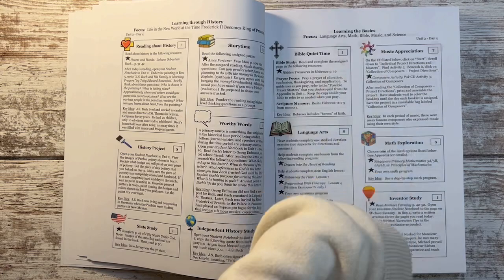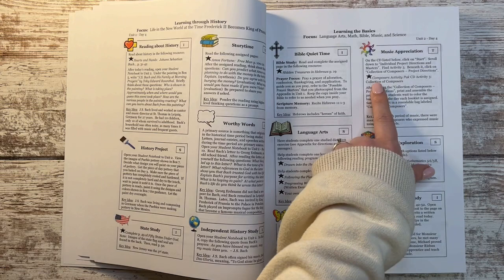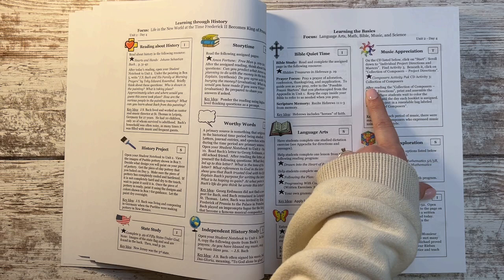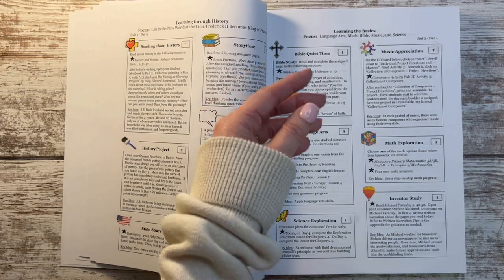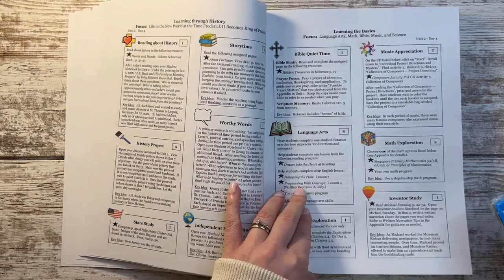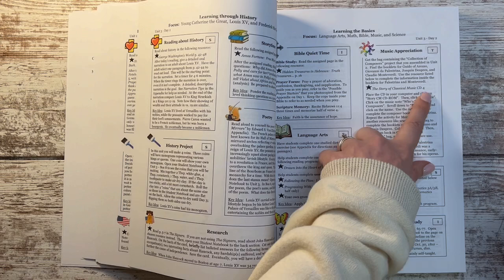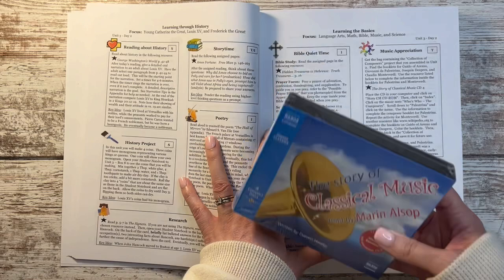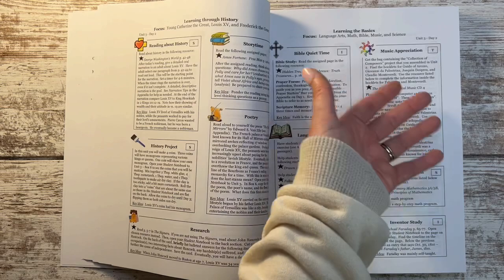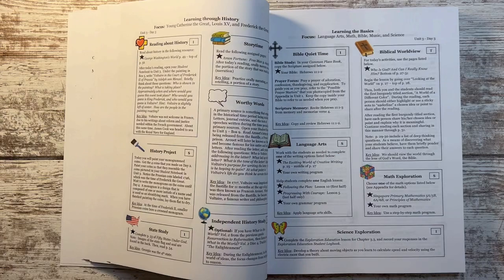A lot of people had a problem with the music appreciation box because the resource is a CD-ROM where you're supposed to print printables and put together a little booklet. I didn't purchase that — I only got The Story of Classical Music book. So what I'll probably do is anytime there's a music appreciation day, he'll listen to the Story of Classical Music CD, play who's who with the composers, and if it says to write something down or do an activity he can do that, but skip the notebooking-type activities from the other disc.